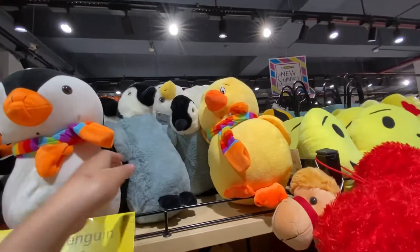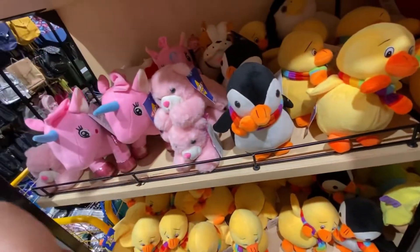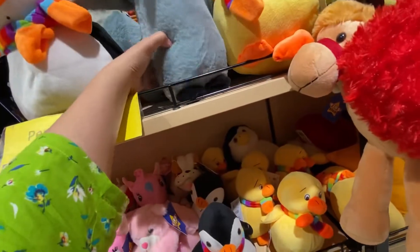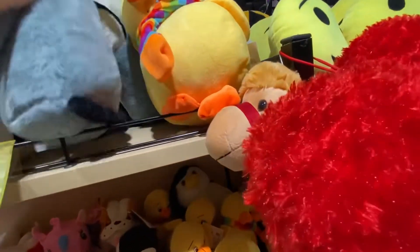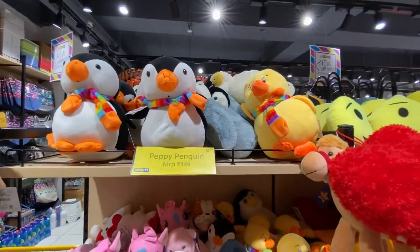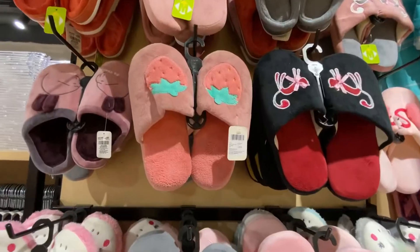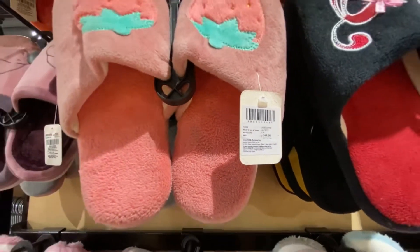This is Rs. 349, and this is a penguin, this is Rs. 349. The material from these soft toys was very soft and I thought they were quite cute. This is Rs. 249 and is very cute. These bathroom slippers are Rs. 349, also very cute and very soft.